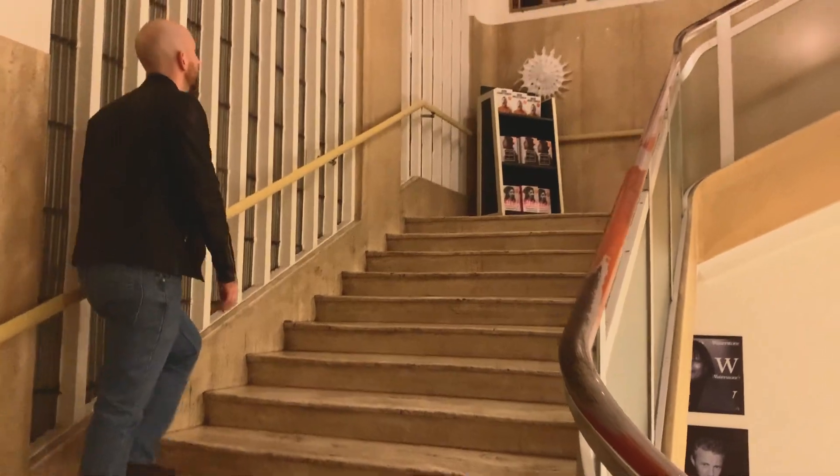Going up the stairs you can see photos of many different famous people who came to Waterstones to promote their books — and that also includes Gordon Ramsay.